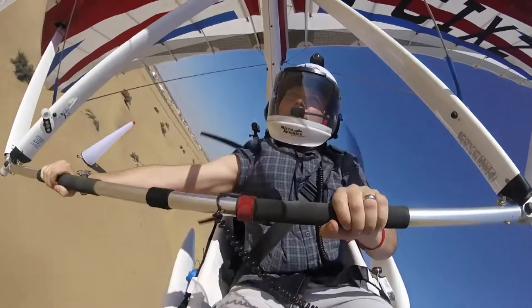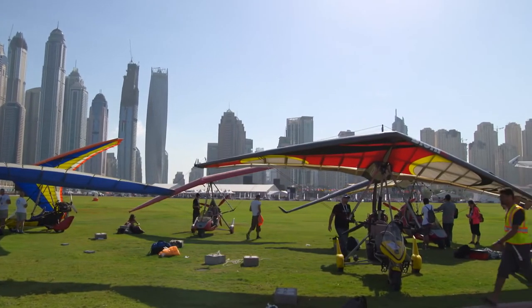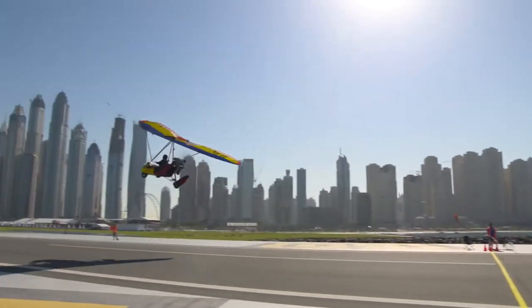Being out in the open on a flex wing is like nothing else really. You've got the wind in the face. The nice thing about the competition is we have four flights that will count — three at the Palm, which we're looking forward to with a skyscraper backdrop, and one from the desert here.